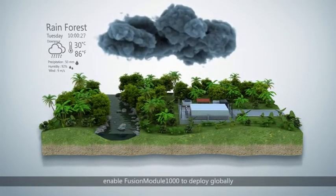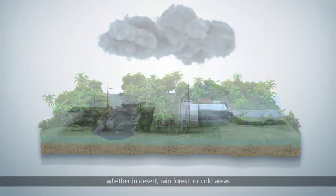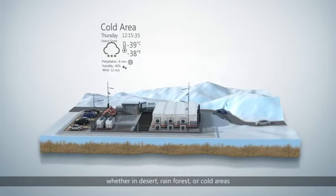Up to IP65 protection design and a minus 40 to plus 55 degrees Celsius operating range enable Fusion Module 1000 to deploy globally, whether in desert, rainforest, or cold areas.